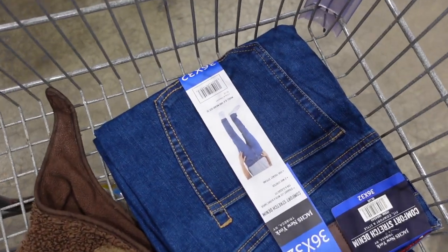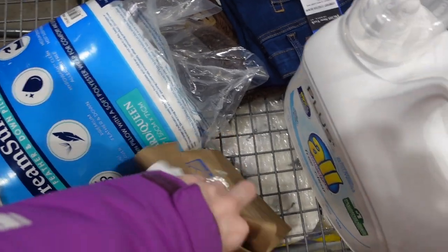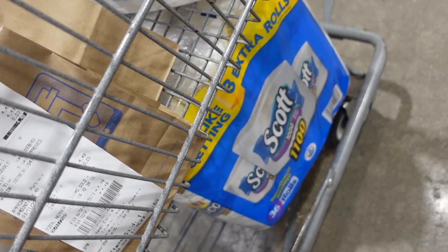Quick haul — John got a pair of jeans, I got the pillows, and we got some Kirkland Claritin. Not much today, but wow. And some TP — I forgot to mention that.